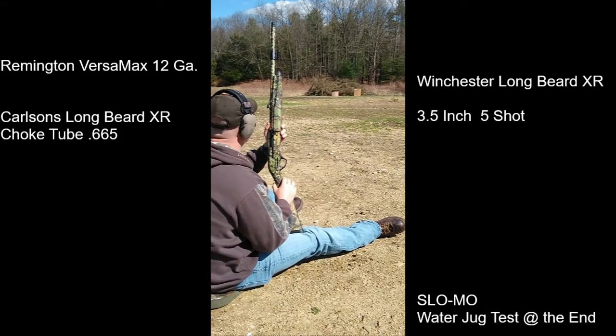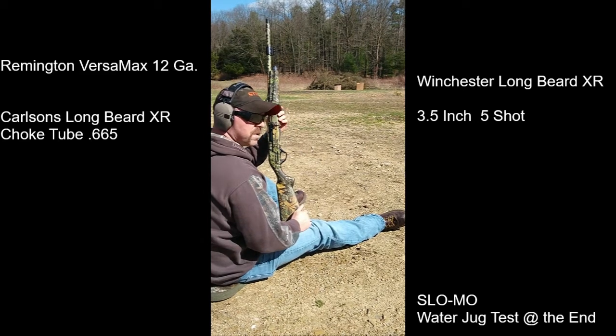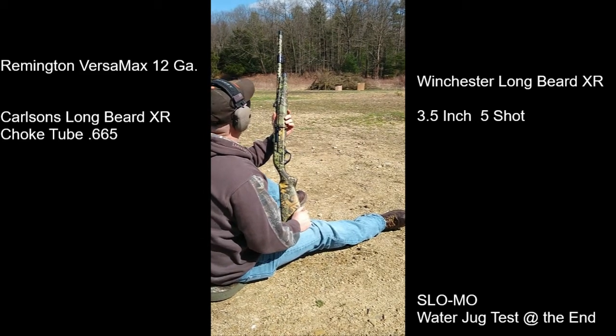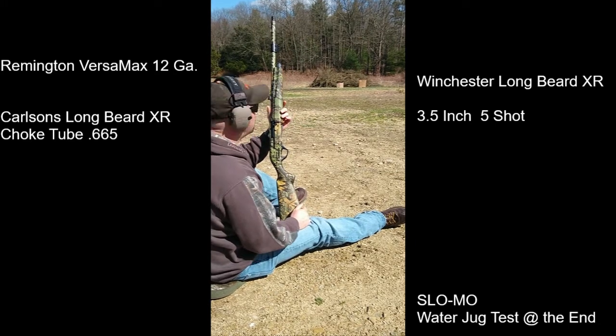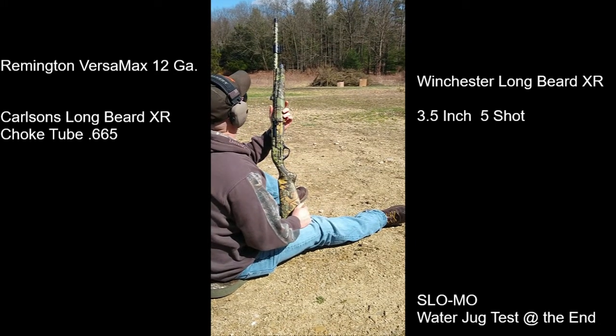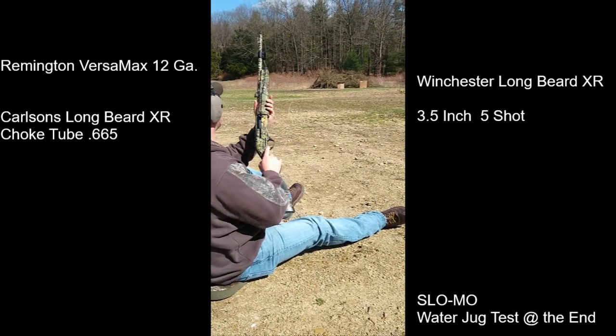Winchester Longbeard XR 3.5 inch #5 shot out of a Remington Versamax 22 inch barrel with a Carlson Longbeard XR choke at 6.65, at 40 yards.